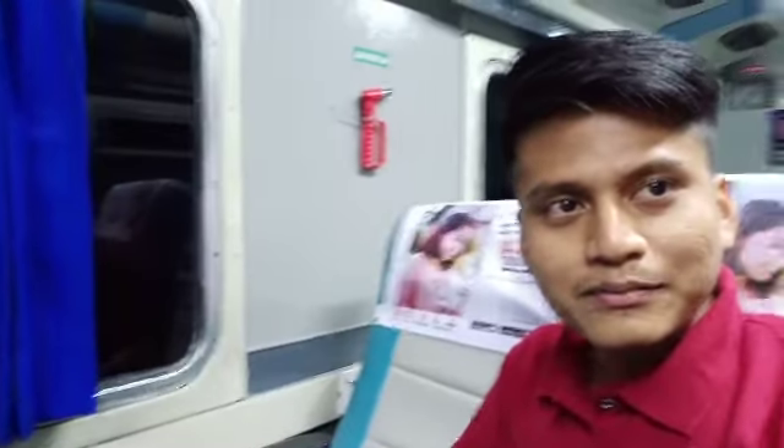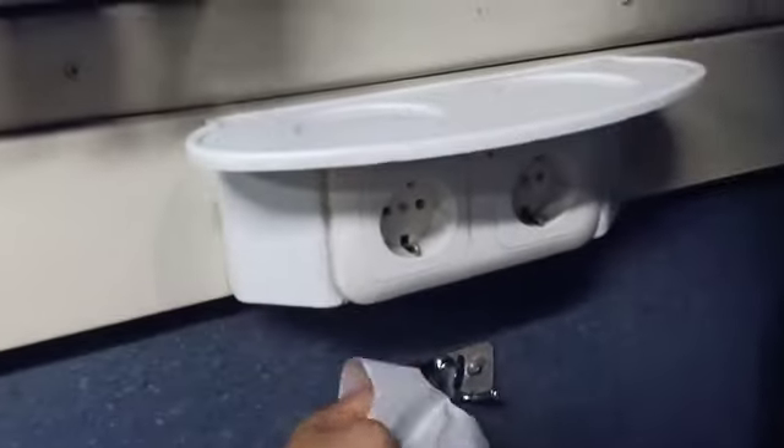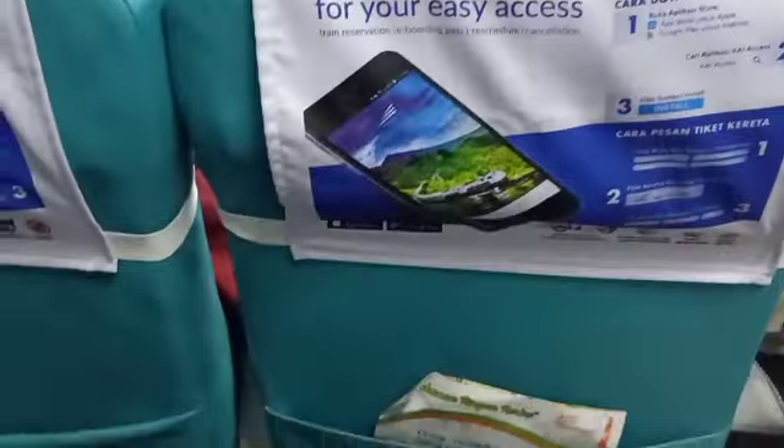Ada lagi fasilitasnya, guys. Ini juga ada fasilitas plastik untuk orang yang mungkin mabuk ataupun muntah. Ada juga tempat charger handphone dan tempat minum. Sangat nyaman sekali fasilitasnya.